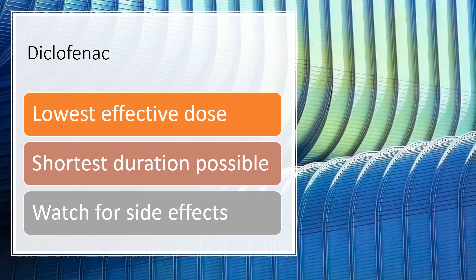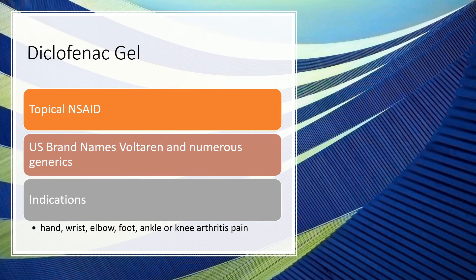Some key points to remember with the tablets: always use the lowest effective dose for the shortest duration possible. If you're treating chronic pain such as arthritis, you will need to use it longer — that's why it's important to be mindful of side effects. Your doctor monitors for those through labs, and if side effects come up you may need to lower the dose or change therapy.